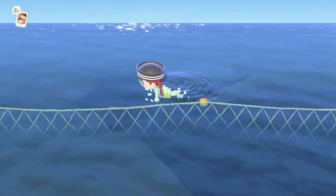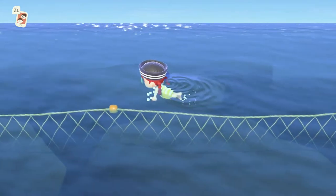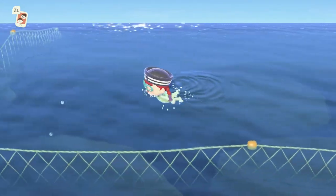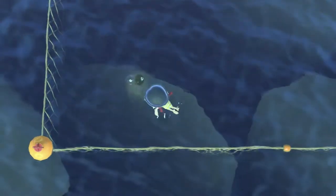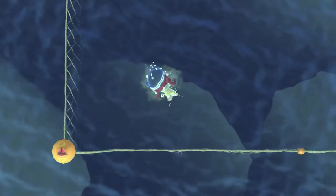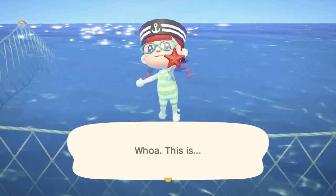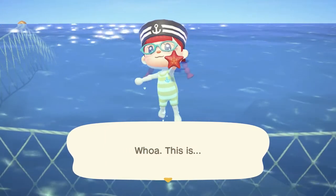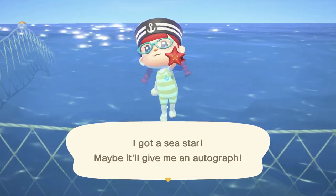I'm guessing I can't cross this boundary — same as in New Leaf, just a fence at the edge to keep you from going too far. The diving effect is prettier too. In New Leaf you just became a shadow when you dived, rather than the camera turning to let you see underwater. I got a sea star — maybe it'll give me an autograph.